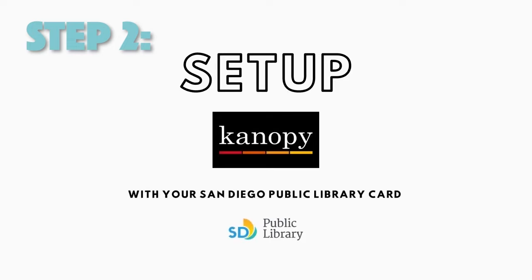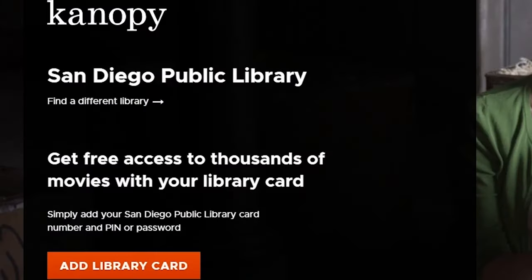Step two: add your 14-digit library card and PIN number. Start by clicking on the orange "Add a Library Card" button and enter your card number and PIN.